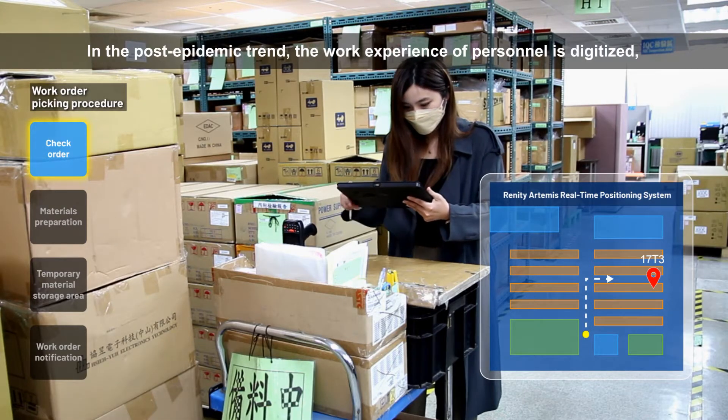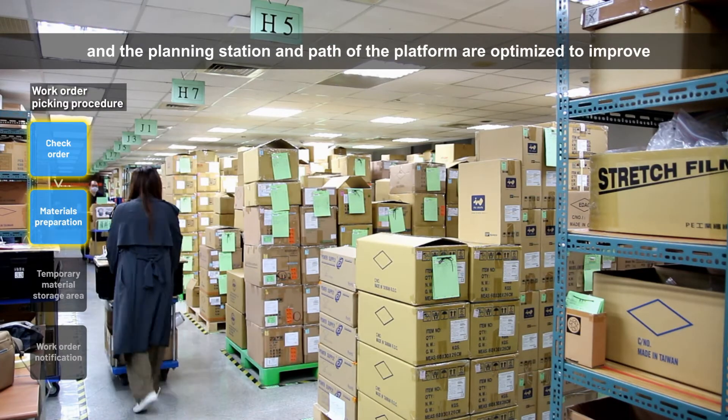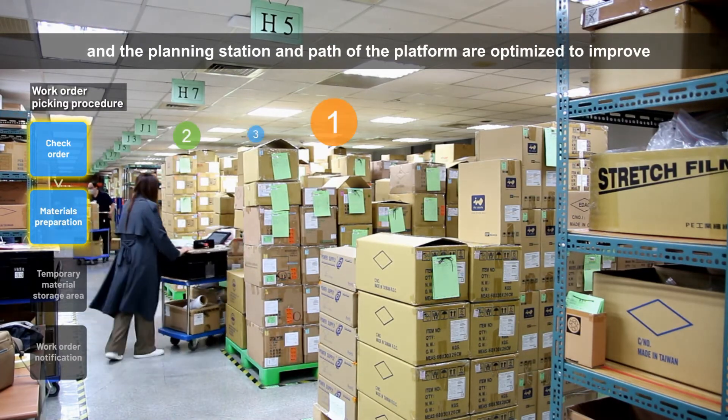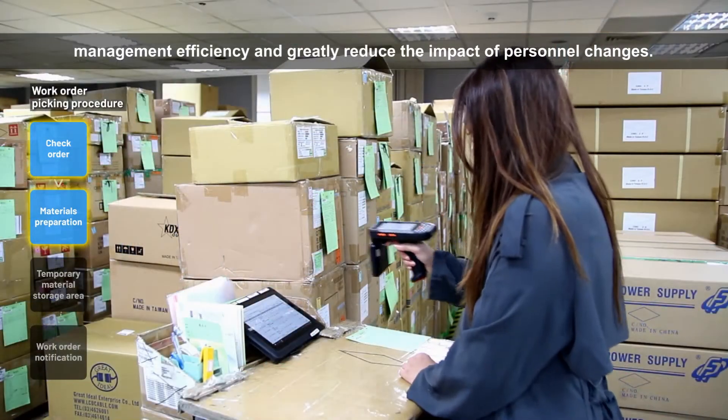In the post-epidemic trend, the work experience of personnel is digitized and the planning station and path of the platform are optimized to improve management efficiency and greatly reduce the impact of personnel changes.